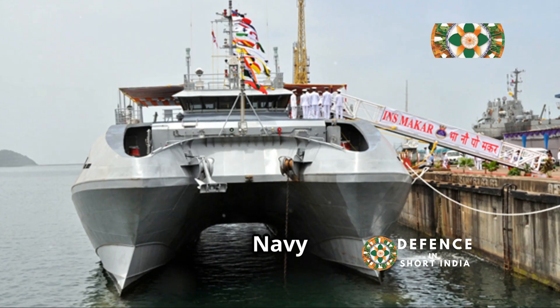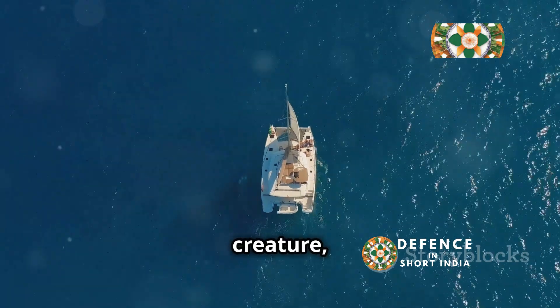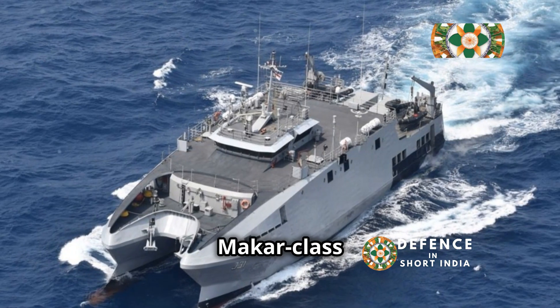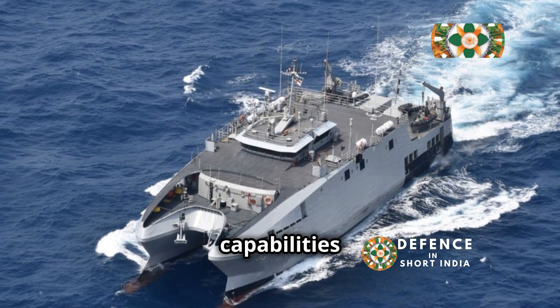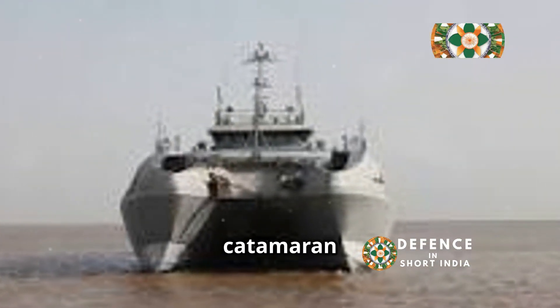The Indian Navy modernized its fleet with the INS Makar. Named after a mythical sea creature, it marked a significant step forward. The Makar class enhances survey capabilities and maritime security.